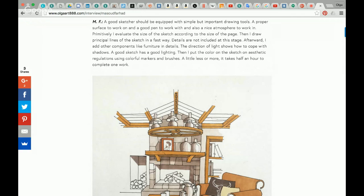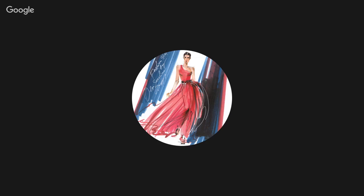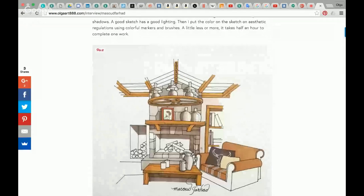Details are not included at the first stage. Afterward, I add details like furniture. The direction of light shows how to cope with shadows. Then I put color on the sketch according to aesthetic regulations using colorful markers and brushes. In total, it takes about half an hour to complete one work.